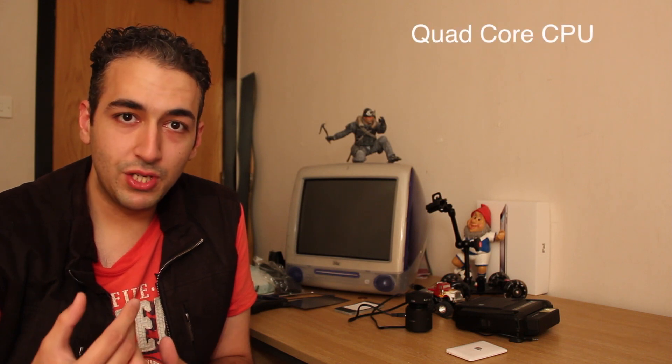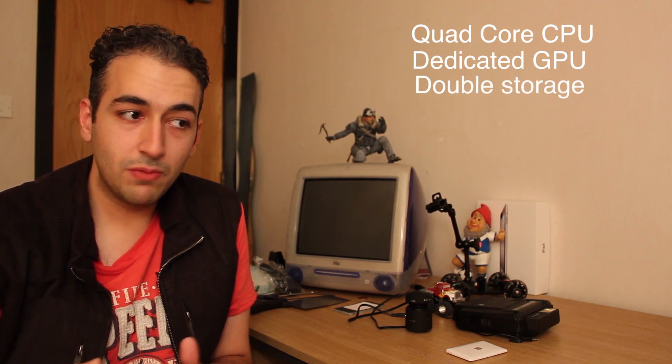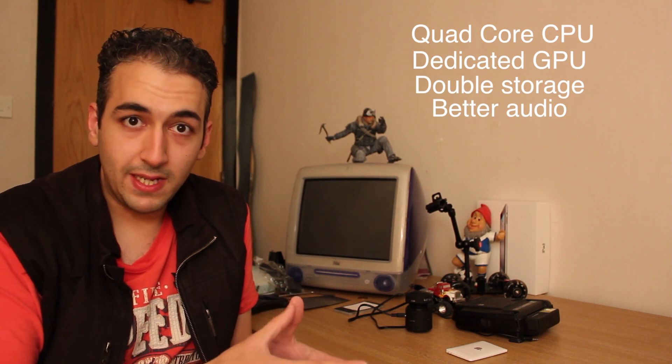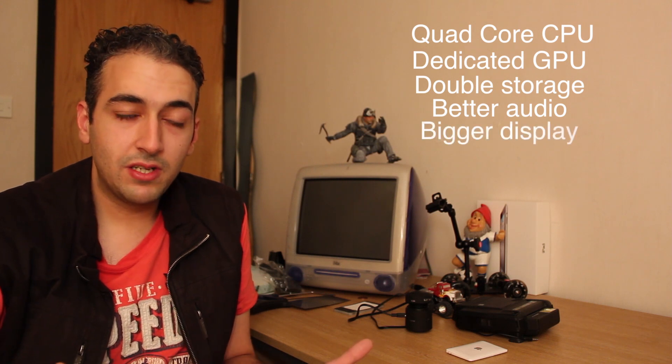And storage, again, is what I'm looking for, but you've still got the Intel HD 4000. So I'd be paying £1,700. On the other hand, for £120 more, you could be getting a 15-inch Retina base model. With that you'd get a quad-core machine, a discrete GPU, double the storage, and a better audio system — even though Tim Cook said on stage the 13-inch has a really nice audio system, it's not as good as the 15-inch Retina. Plus you get a bigger screen.